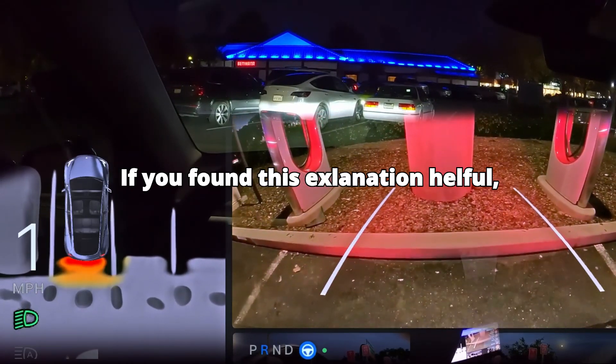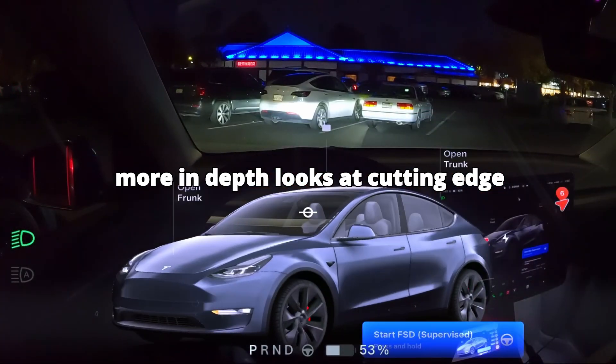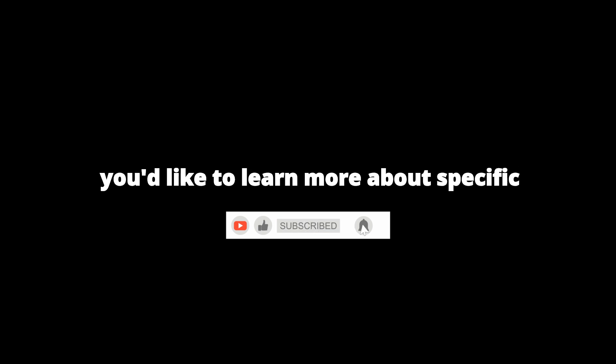If you found this explanation helpful, don't forget to like and subscribe for more in-depth looks at cutting-edge technology. Leave a comment below if you'd like to learn more about specific aspects of current-day technology.